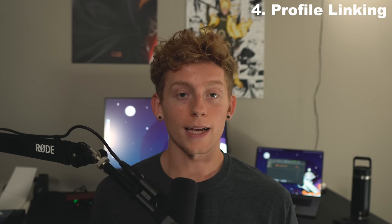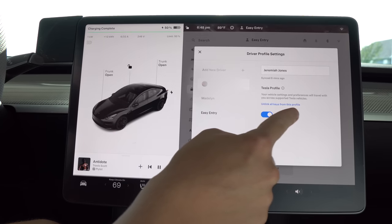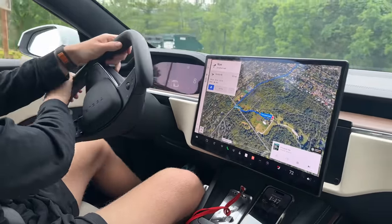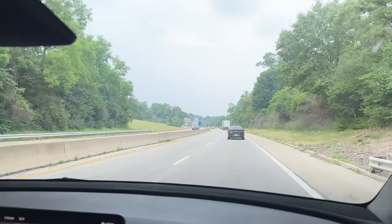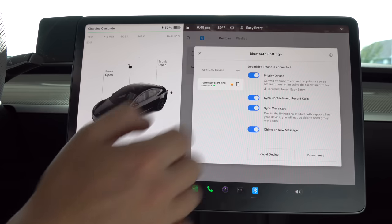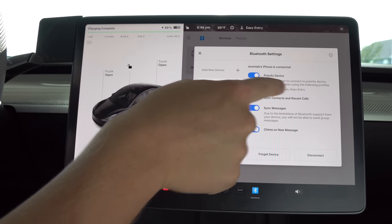While we're on the topic of profiles, number four is profile linking — to your Tesla account and your phone. Head into your profile settings and hit 'link with Tesla account.' This makes your profile and all associated settings follow you to other Teslas. In a multi-driver household, the car will know whose phone is in the car and load the right profile. If both people are in the car at once, you can set a priority via a toggle in the Bluetooth settings so a certain device takes precedence.